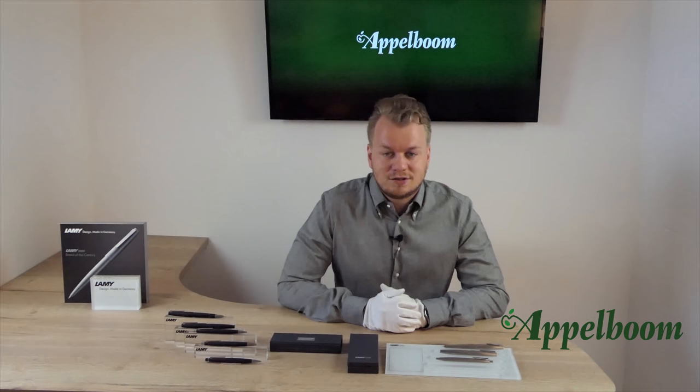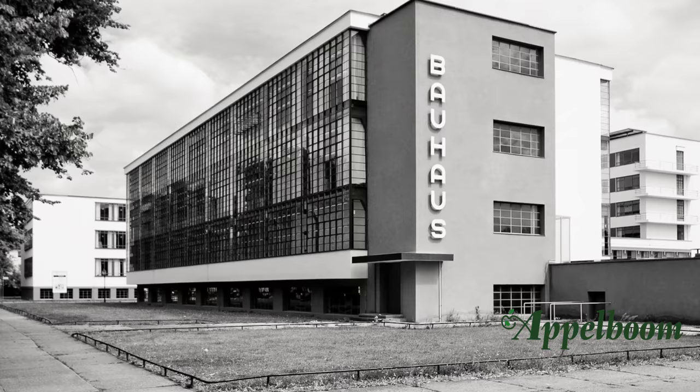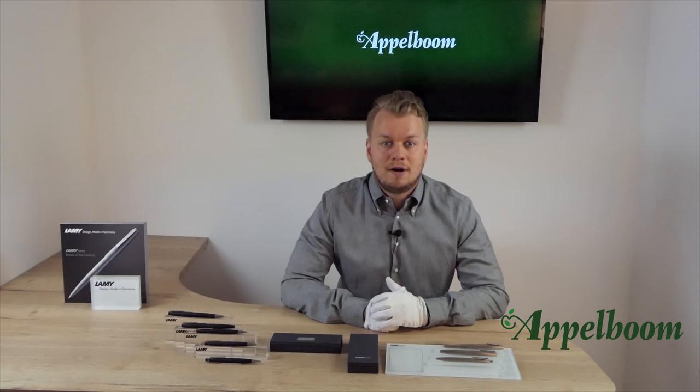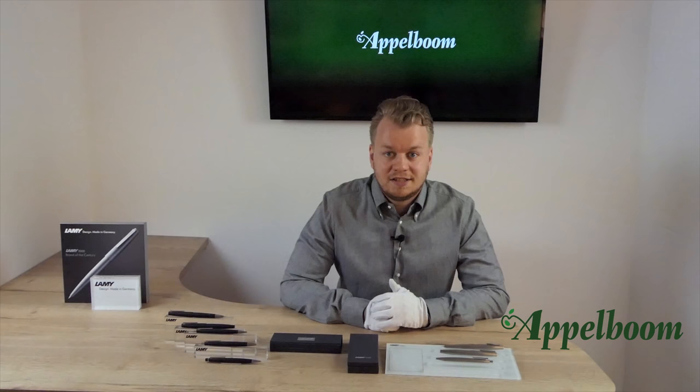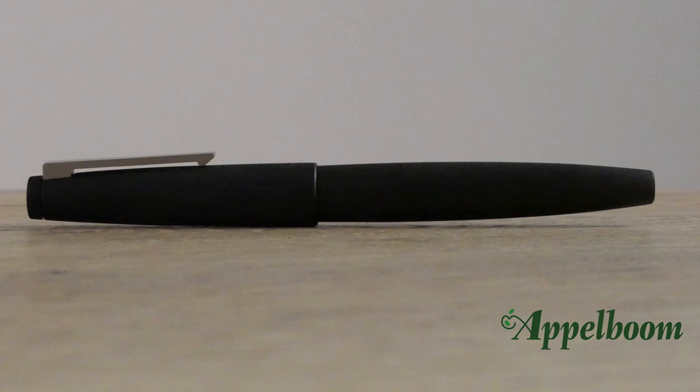The overall design of the Lamy 2000 is clearly based on the Bauhaus principle. The Bauhaus representatives emphasize function in use, minimalism in design, and craftsmanship in production. You can recognize Bauhaus design in modern design through practical form and function. A popular phrase to describe Bauhaus design is 'form follows function.' All parts of the Lamy 2000 have a function, so we can confirm that this pen is based on the Bauhaus philosophy.